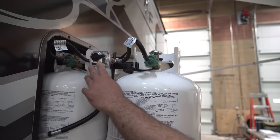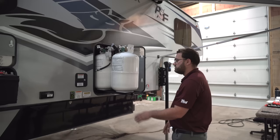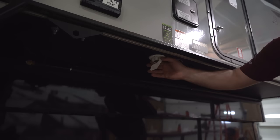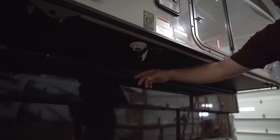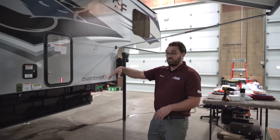You do have an automatic changeover regulator, so if you're running out of propane in one tank, it'll seamlessly switch over to the other tank without an interruption in whatever you're using. Underneath the camper, you've got your city water connection, a black tank flush for cleaning out your onboard black water tank, and a solar plug. The Arctic Fox truck campers come standard with a 45-watt solar panel on the roof, with room for additional solar as well.